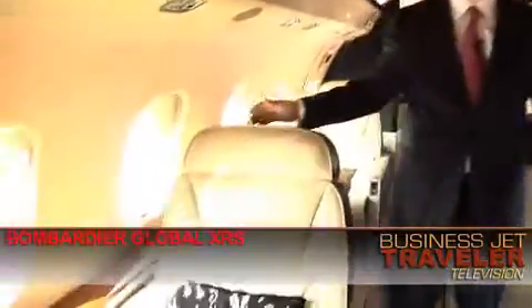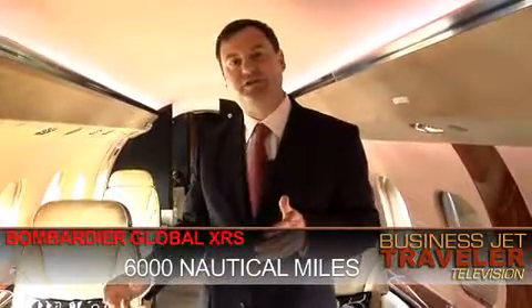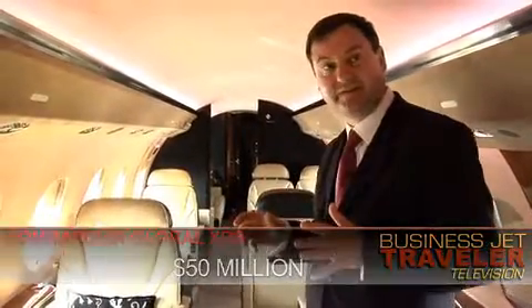Another seat here, and then again at the front of the cabin, another of the Club 4 configurations. There are video screens on one side and fold-out screens coming from the side panels. Now they call this the Global XRS, and the clue is in the name — it's called Global because it has a massive range of 6,000 nautical miles, so you can really hop between the continents quite comfortably. The aircraft is priced at roughly $50 million, but as you can see, plenty of real estate for that price.